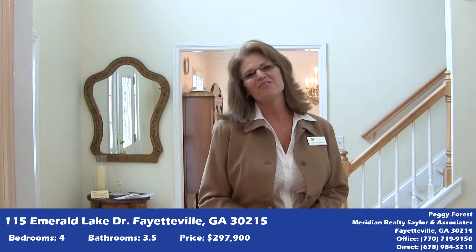I hope you've enjoyed the tour of my listing. It is a beautiful home and a wonderful community, and it's priced right. However, if it's not the home for you, please give me a call at 678-984-5218, and let me help you find the right home for you.